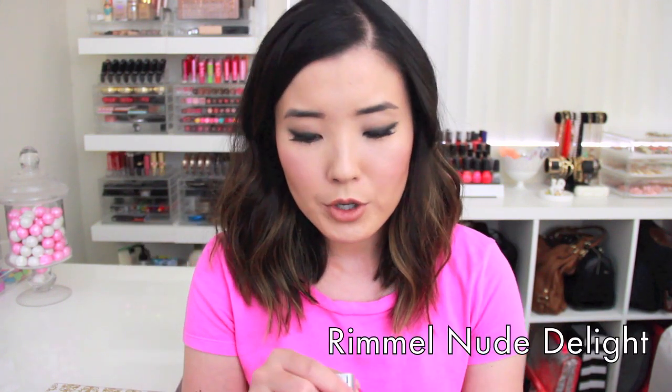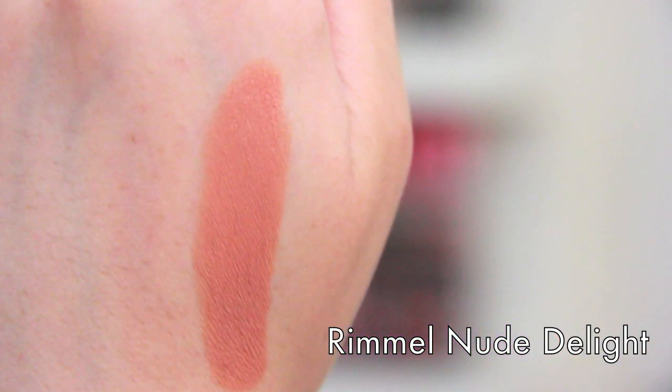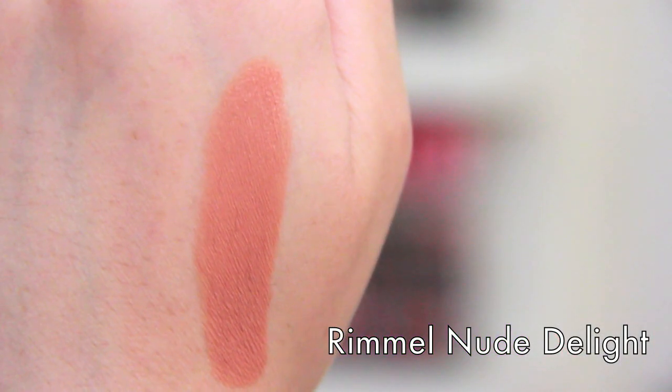This is the Rimmel Moisture Renew Lipstick in Nude Delight. This is a shade they had previously, but they revamped all of their lipsticks — I believe it's a new formula. It is a peachy nude, and I love peachy nudes. These are really great because, like the name suggests, it does stay pretty moisturizing on your lips. It doesn't make my lips look dry or patchy, which is what my lips tend to do because they're really dry. I have super oily skin and really dry lips.